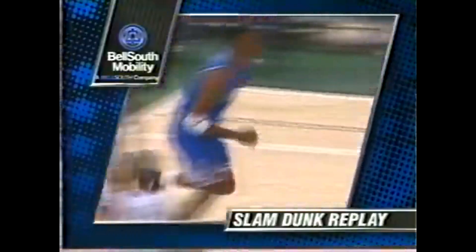Now Shaw gets the rebound. Magic run out, four on three. Left hand, left wing pass to Hardaway, to O'Neal — he flies home. Oh boy. Great look, Penny Hardaway. Tremendous court awareness. Look at our Bell South Mobility slam dunk replay.